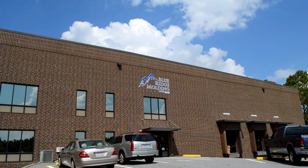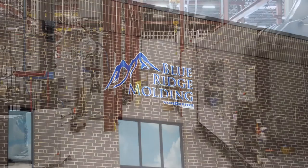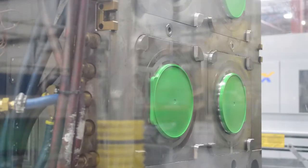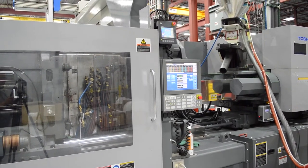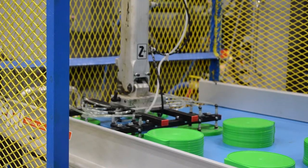To ensure quality throughout the entire spectrum, Vondrell created Blue Ridge Molding, an injection molding company to manufacture many of Vondrell's dispensing systems. Like other Vondrell facilities, Blue Ridge Molding features world-class production equipment such as state-of-the-art all-electric injection molding lines and three-axis servo robotics.